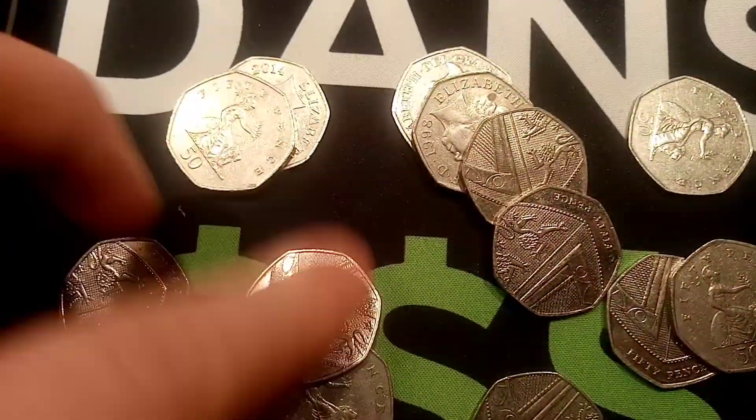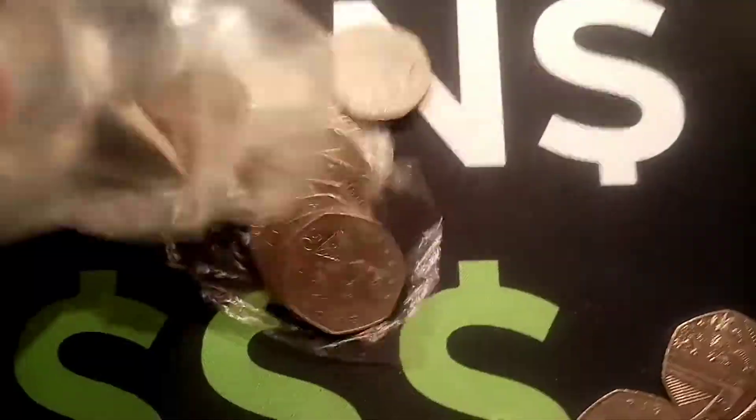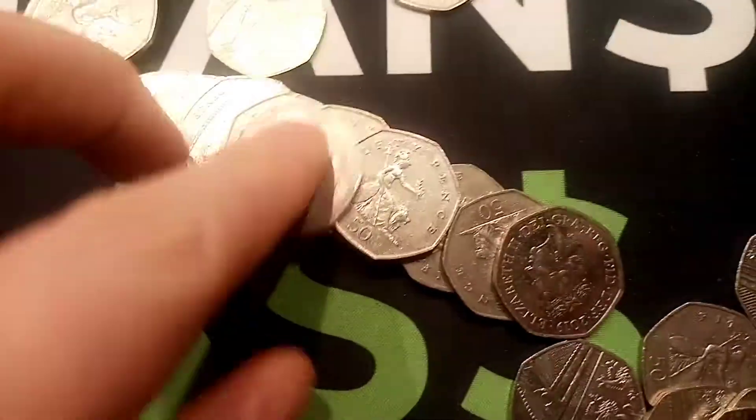I really do want to complete this second book before Christmas, so we're going to go hard. Hopefully £1,000 of 50p coins a week we're going to be looking through, and hopefully we can try and get this book somewhere near completed before Christmas.